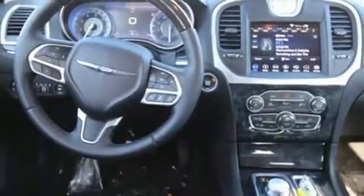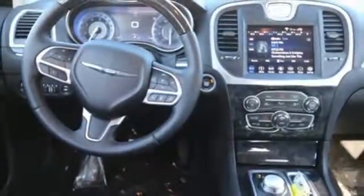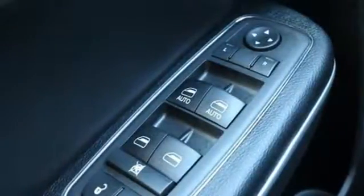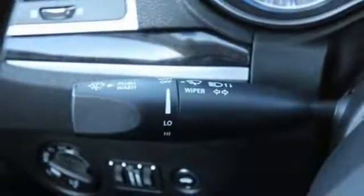Heated steering wheel, V6 engine, first and second row express open and closed sliding and tilting sunroof, gas pressurized shocks, and heated and ventilated leather bucket seats.